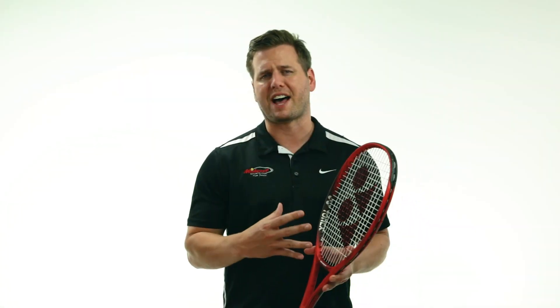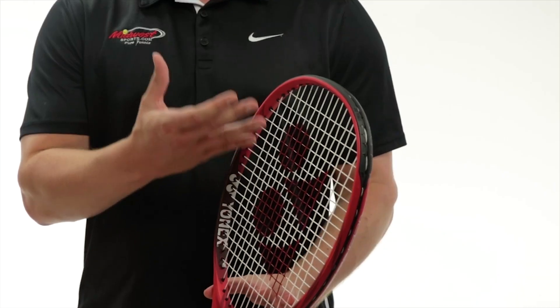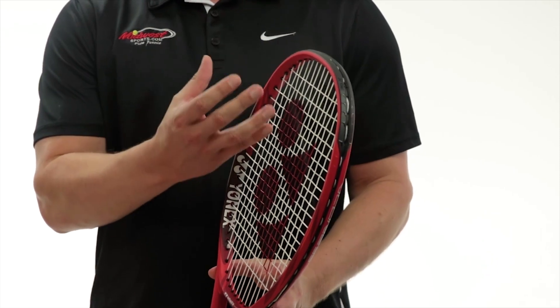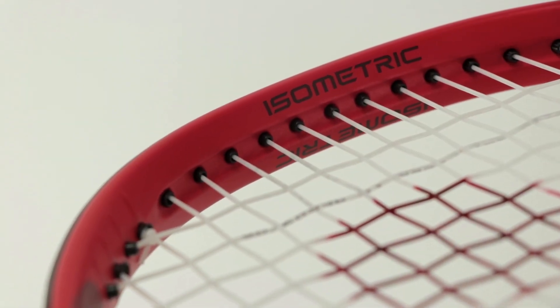To help achieve faster head speeds for increased spin potential, Yonex's new aero trench reduces drag by uniquely hiding the grommets located at the top of the frame. This allows for very easy maneuverability.